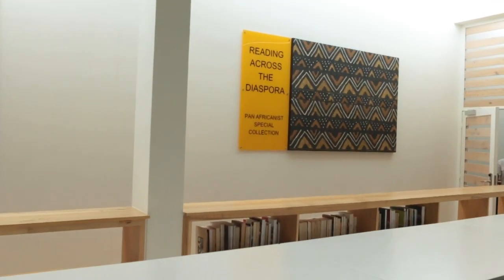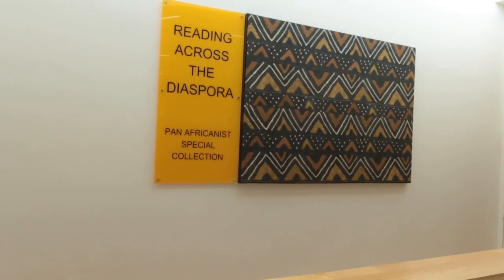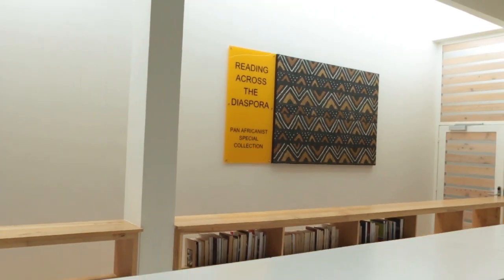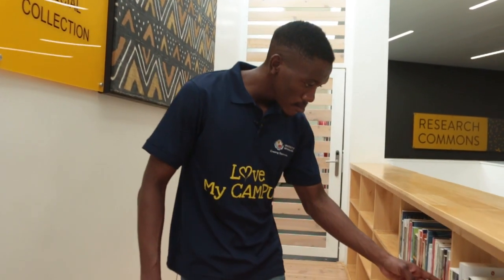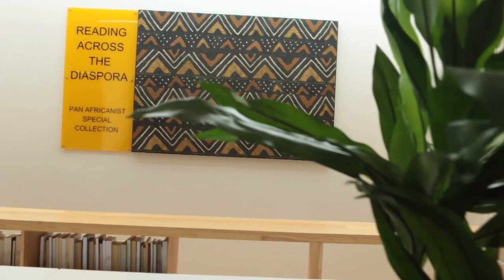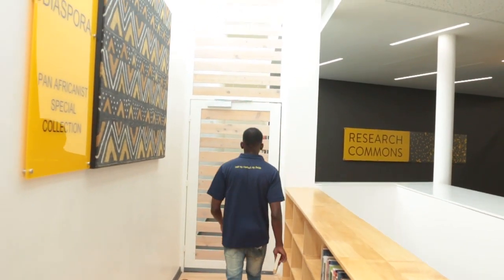The second floor is a quiet study space that houses a special collection called Reading Across the Diaspora. The collection honors the published work of authors from across the African diaspora, with an emphasis on displaying the work of local writers, poets and artists. We invite you to come and browse through this interesting and slowly growing collection that binds our experiences together.